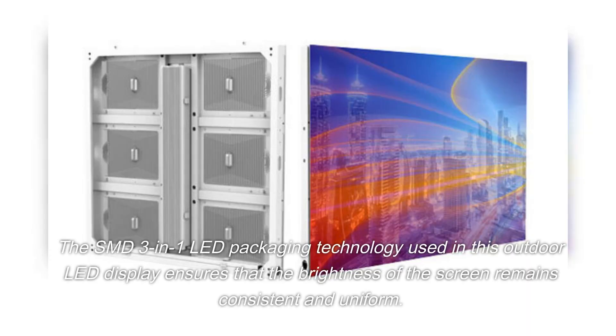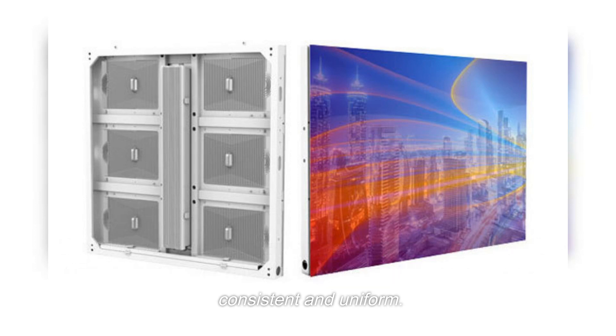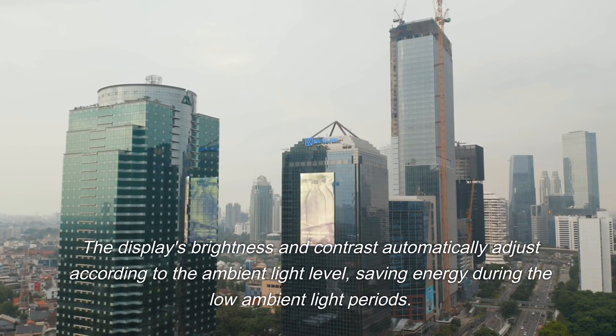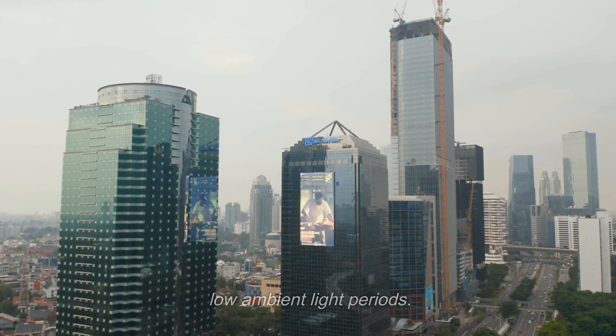The SMD 3-in-1 LED packaging technology used in this outdoor LED display ensures that the brightness of the screen remains consistent and uniform. The display's brightness and contrast automatically adjust according to the ambient light level, saving energy during the low ambient light periods.